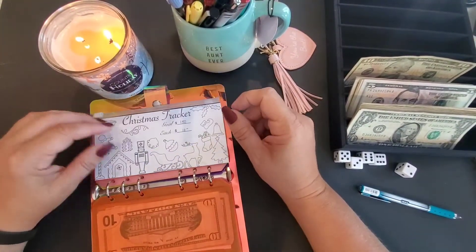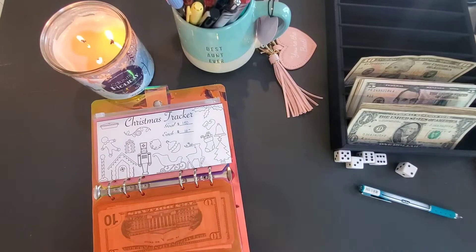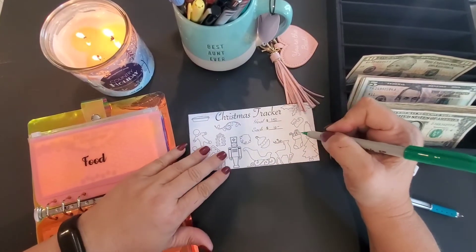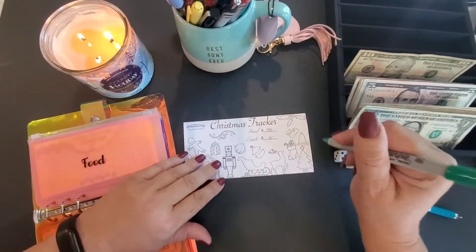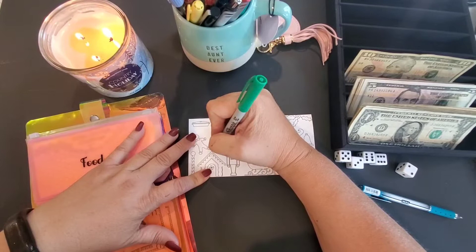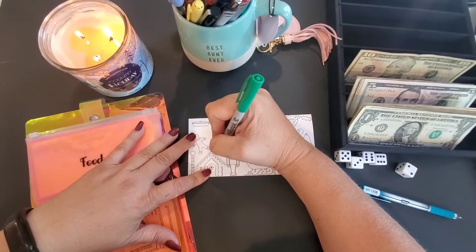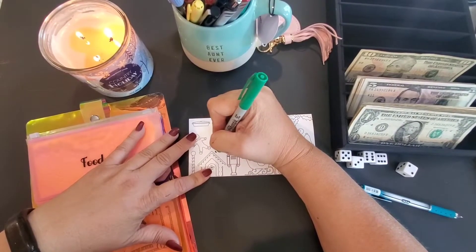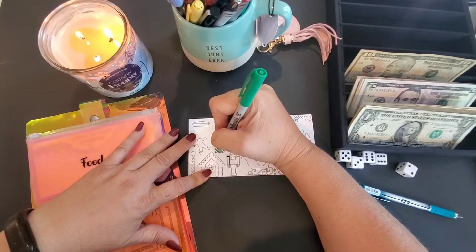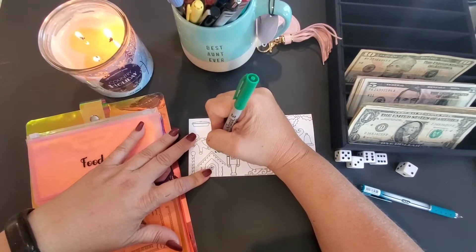This is my Christmas savings tracker — let me get a green, more Christmassy green. Each one of these squares is going to be worth $10, and this is going to be for our Christmas dinner extra cash.